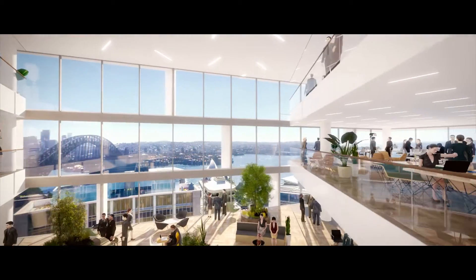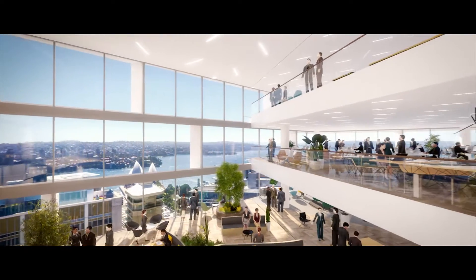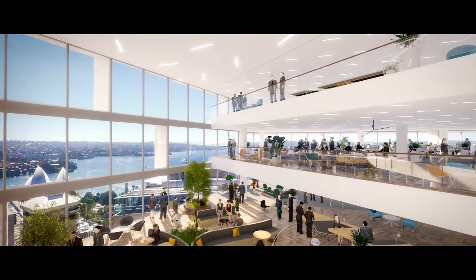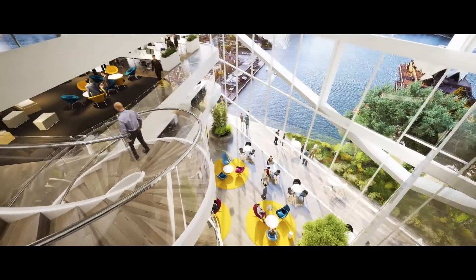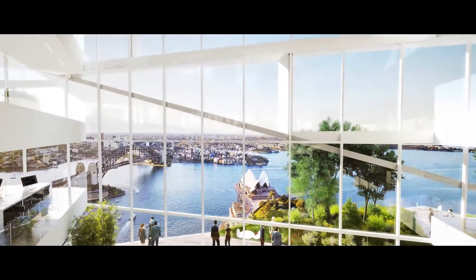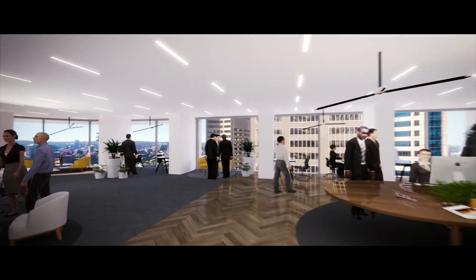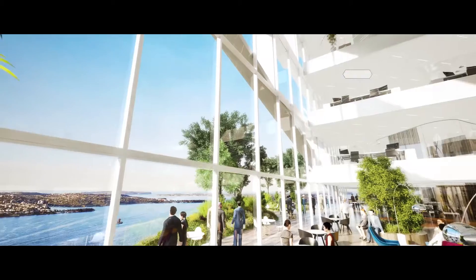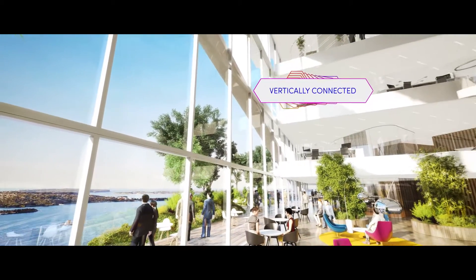A key feature is the Northern Atrium which winds its way from the very bottom of the tower to the very top. You can imagine looking through a six or nine storey atrium — they give this amazing sense of light and space. The spaces we're looking at creating are really about catering for collaboration and innovation. The large 2,000 square metre net floor plates enable excellent horizontal connectivity, while the atriums serve to provide the vertical connectivity.